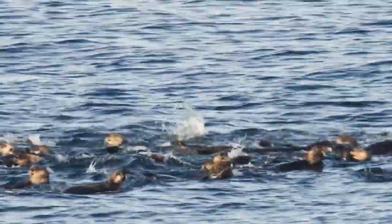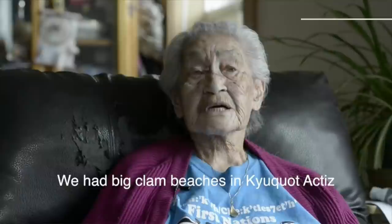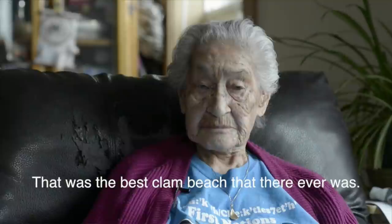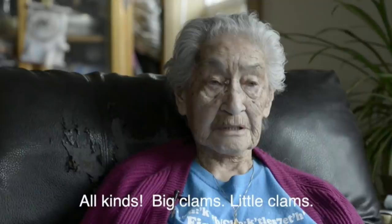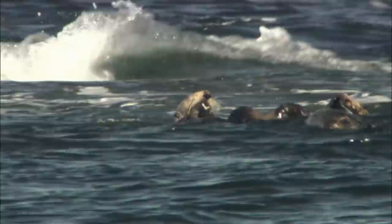What they also didn't know was how it would impact the multi-million dollar shellfish industry and the diets of many coastal indigenous people. We had a big clam beach in Cayucat actually — that was the best clam beach there ever was. Ninety-eight-year-old Cayucat elder Hilda Hansen saw otters decimate clams, urchins, and other foods inside her community's traditional territory, something documented in a Simon Fraser University research project. All what we eat was taken away. Indigenous leaders hadn't been consulted and scientists hadn't foreseen the impact of the otters' reintroduction on the food chain.